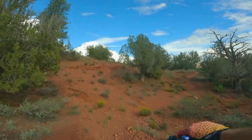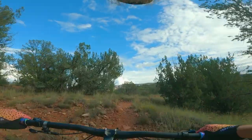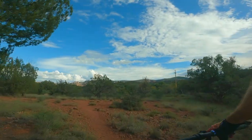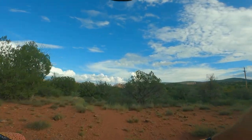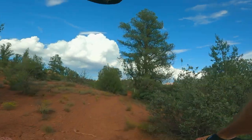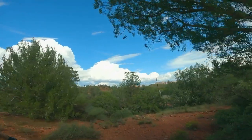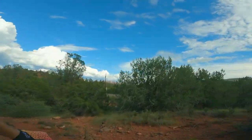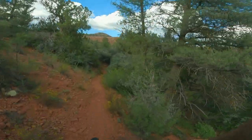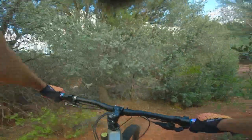Wow, that trail was a lot more fun than I remembered. I don't recommend doing that though if you haven't done some double black diamonds, because holy cow, that top part is so freaking janky. And if you crash, there's just volcanic rock and cactus everywhere. It's kinda ridiculous. Spiky bushes.